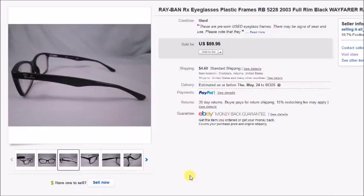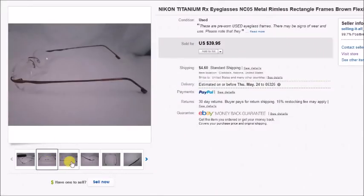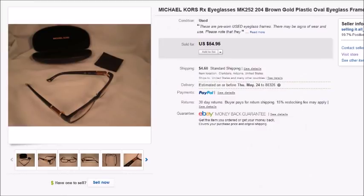Here's a pair of Nikon rimless eyeglasses I paid $2.50 for — rimless eyeglasses are almost always a good buy no matter the brand because they're very expensive. These sold for $40 plus shipping and my profit was $27.73. And here's a pair of Michael Kors eyeglasses I paid $3 for at Goodwill — I had a case and cloth to go with them, and they sold really fast, within just a couple of days.